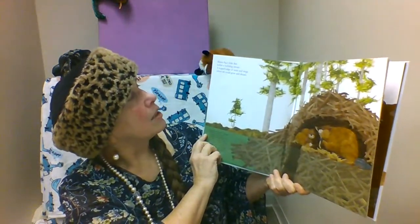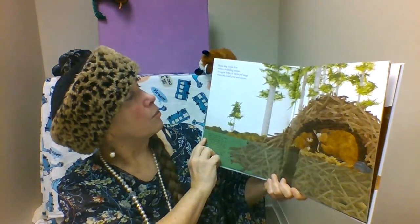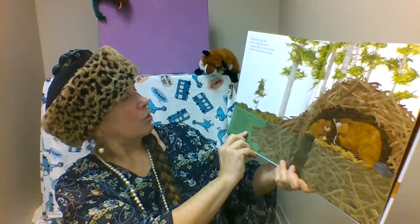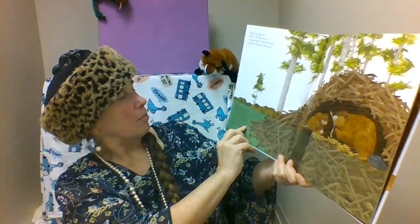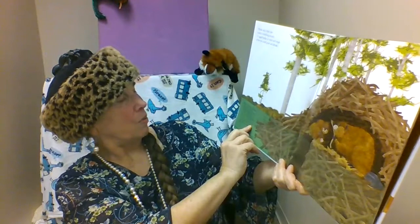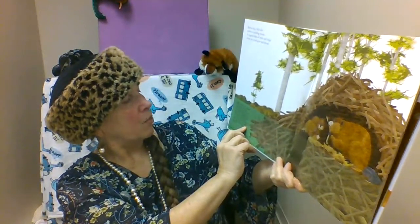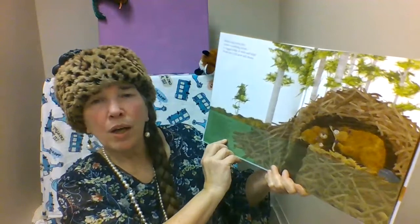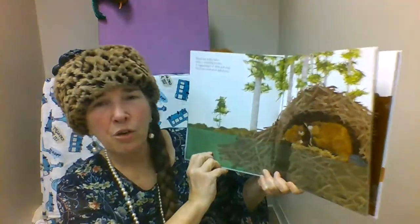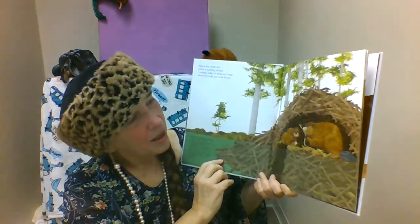Mama Dug a Little Den within a bubbling stream, a rugged lodge of sticks and twigs where we could grow and dream. Beavers build a den or lodge within a water source by harvesting tree branches and logs with their teeth. Entry to the lodge is underwater and leads to chambers above. Both parents raise their kits who remain with them for two years. The yearlings, the one-year-old babies, help maintain the lodge and babysit new offspring, so they learn how to be beaver parents by taking care of their little brothers and sisters.